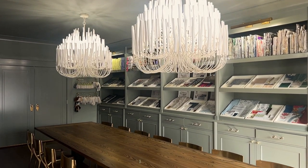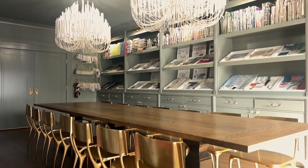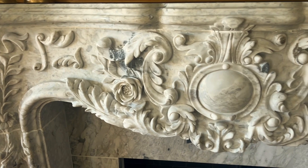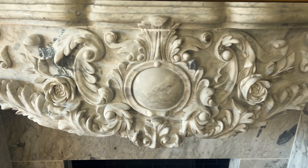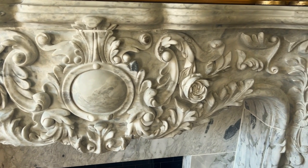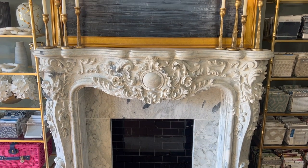A custom ash table with seating for 14 gives us plenty of room for design meetings. One of our favorite design elements in the room is the custom marble fireplace surround that we had imported from Europe. This focal point adds such natural beauty with its intricate carvings and variations in veining.